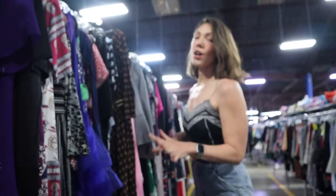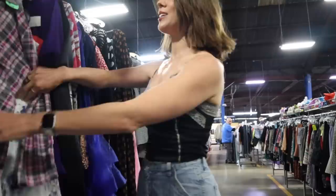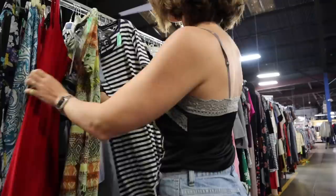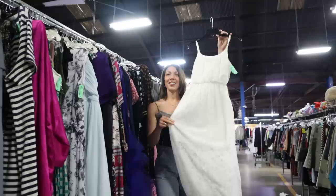I wanted to start off in the dress section, looking for some dresses. Looking for white at a thrift store can always be a little risky, but we'll see what we can find. Not seeing anything white or cream off the bat — this one is like coastal cowgirl but 2012 coastal cowgirl. I don't think it's quite the mood.